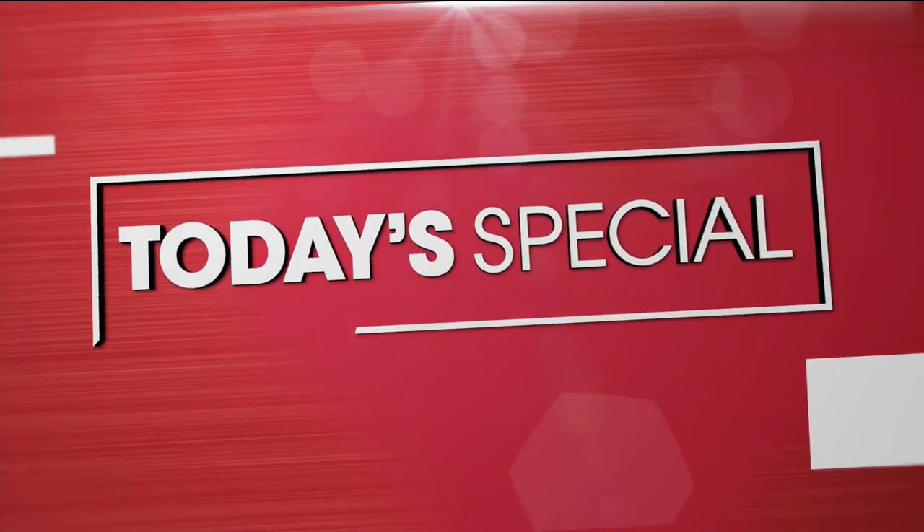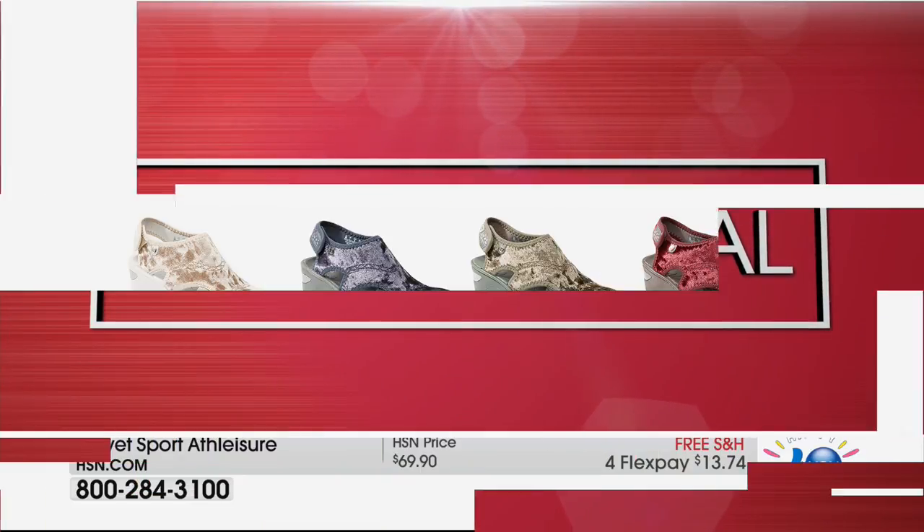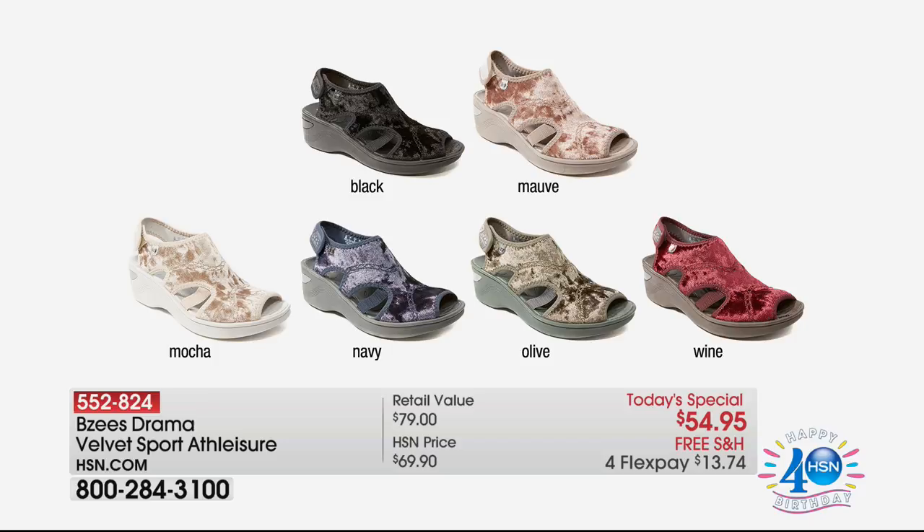This stuff is amazing, it is flying out the door. If you're looking for a great and comfortable way to get around town, there's nothing better than the Beezy's Drama Velvet Sport Athleisure. This thing is so comfortable on. We have it in a variety of colors. Everybody is loving the black because it goes with everything. You've got just a little bit of a heel there, very comfortable, and of course they breathe — look at how vented and comfortable they are.